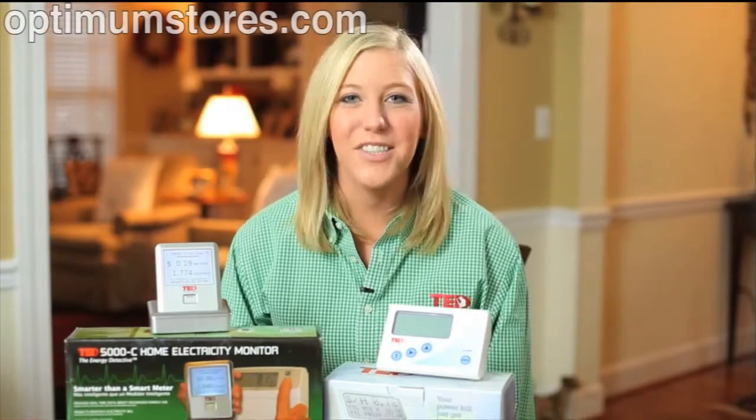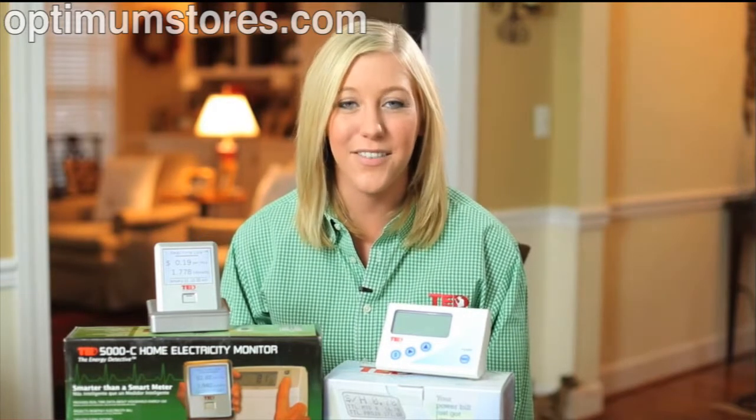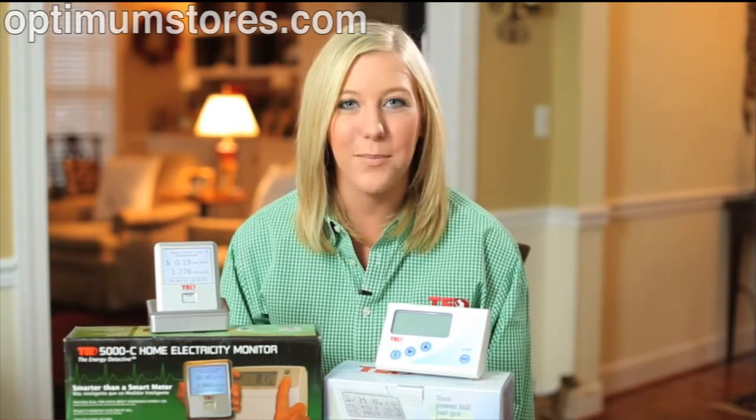Welcome. I'm Melissa, Director of Marketing for Energy, Inc., makers of The Energy Detective. Thank you for visiting our website.